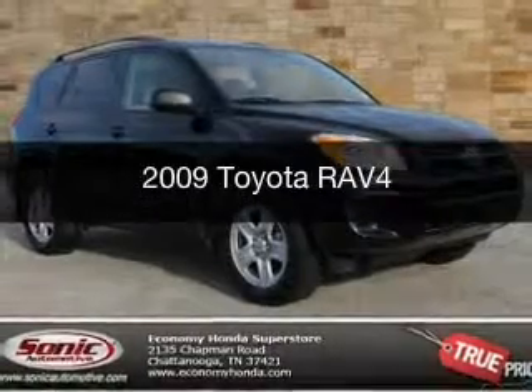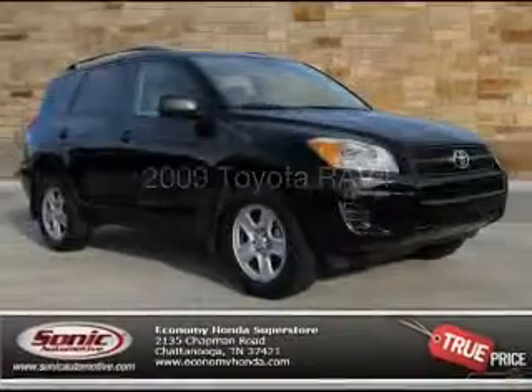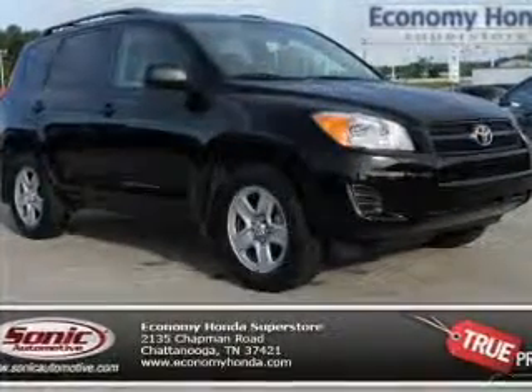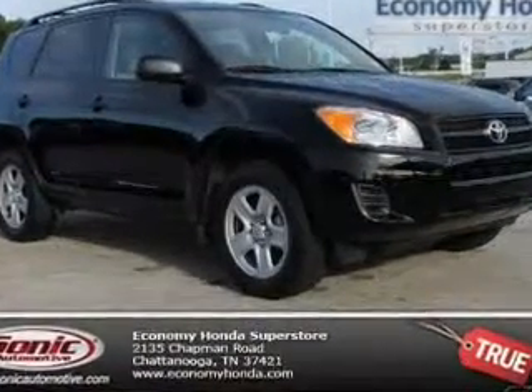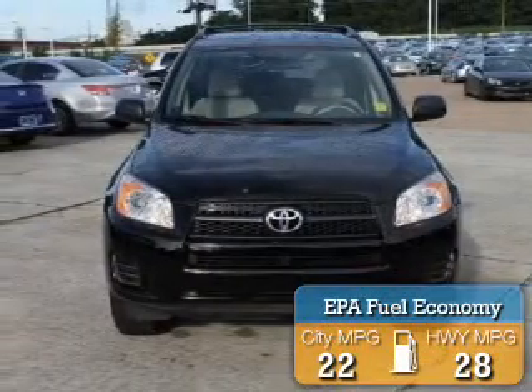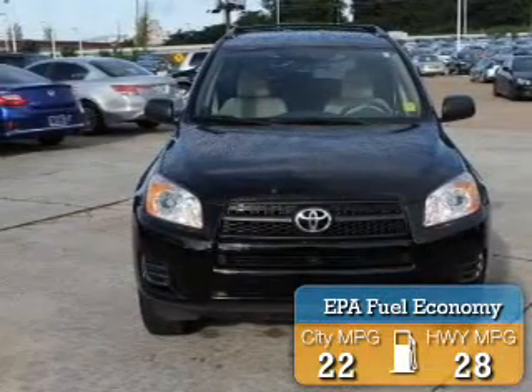This is a used 2009 Toyota RAV4, powered by front-wheel drive, a 2.5-liter four-cylinder engine, and a four-speed automatic transmission. Great fuel efficiency saves you money by requiring fewer trips to the gas station.